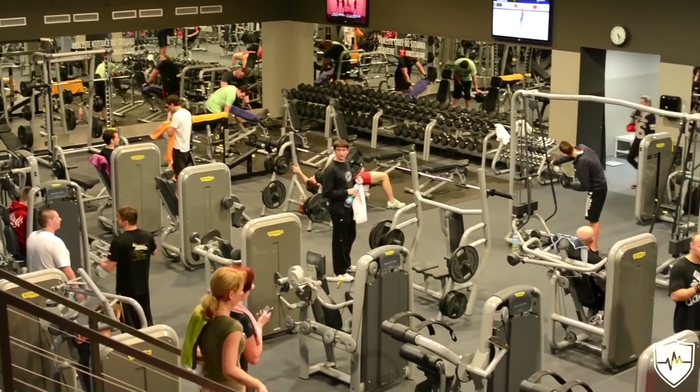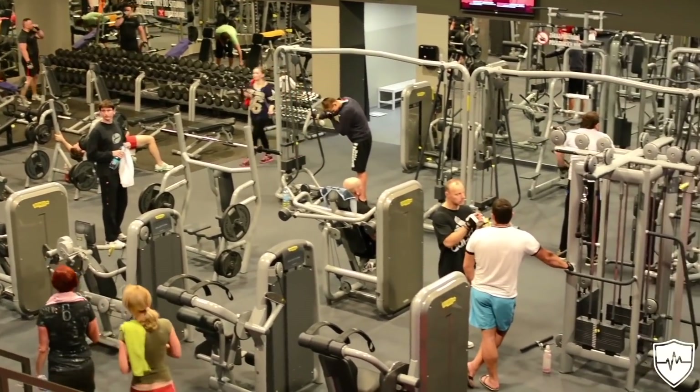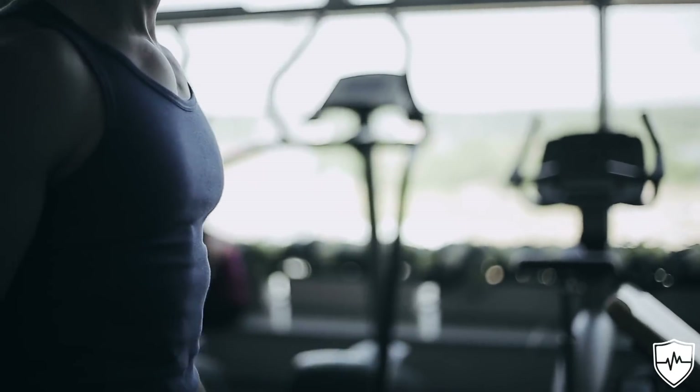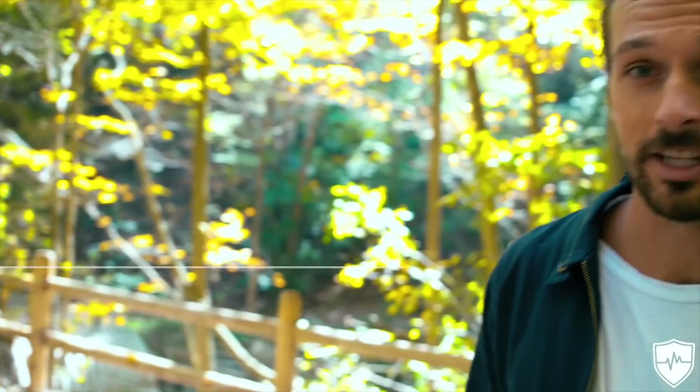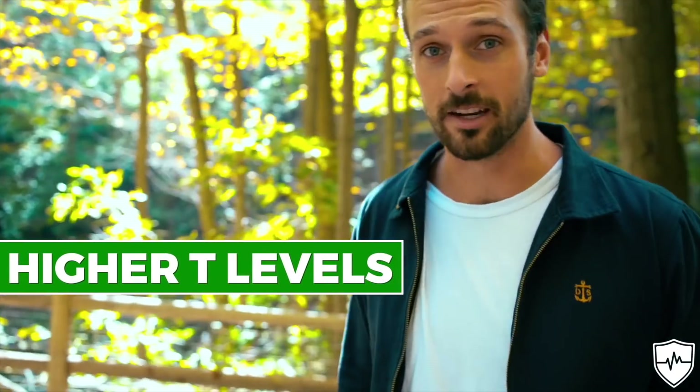Being more insulin sensitive allows the body to utilize carbohydrates properly for more energy, building muscle, and will also help the body store less fat. Even better, when you have better insulin sensitivity, it's going to lead to higher T levels in men.